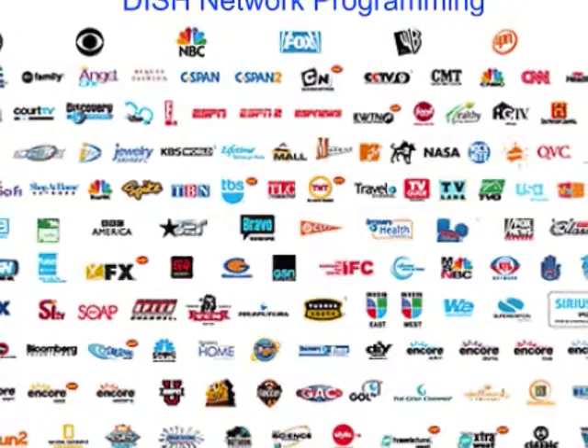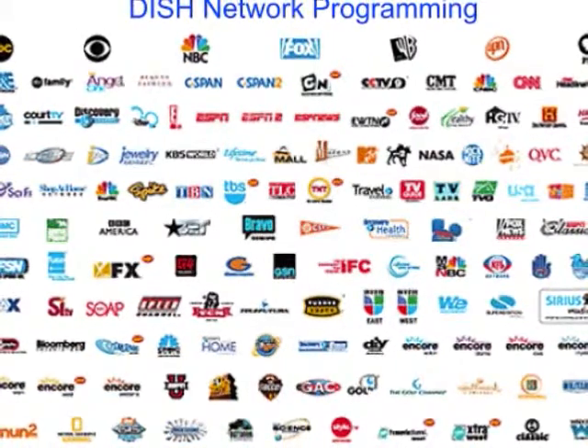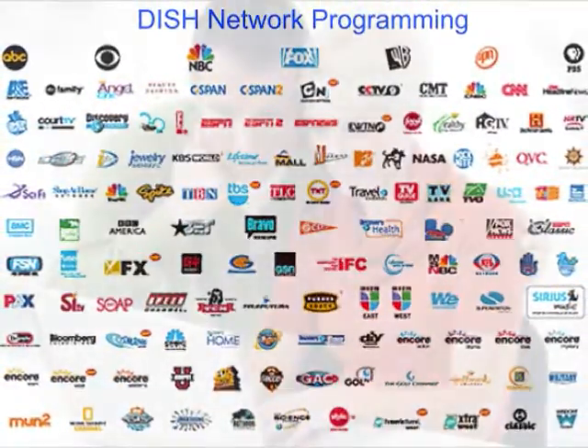Packages cost anywhere from $24.99 for their 100-channel bronze package to $87.99 for their 350-channel everything package. That's a lot cheaper than cable.